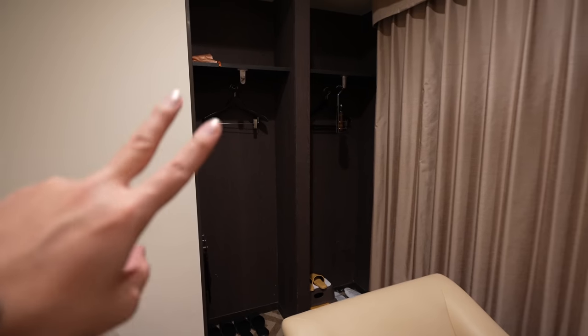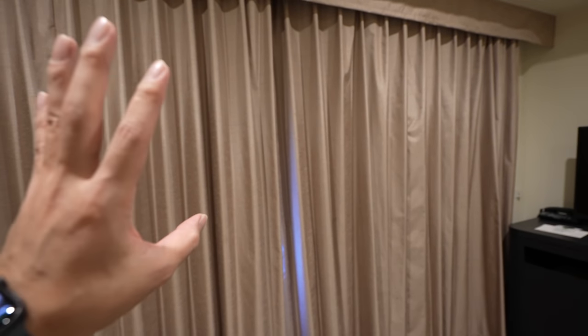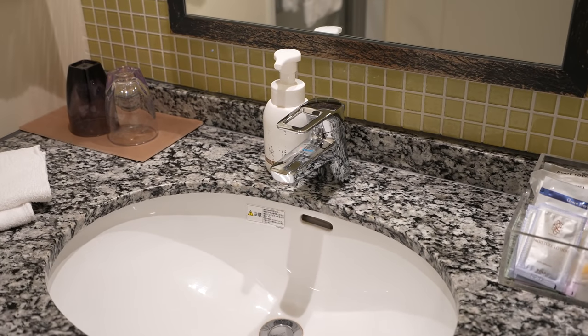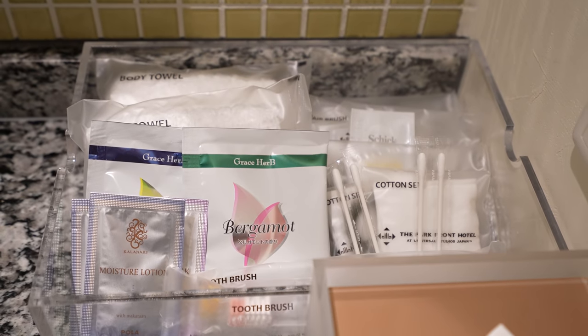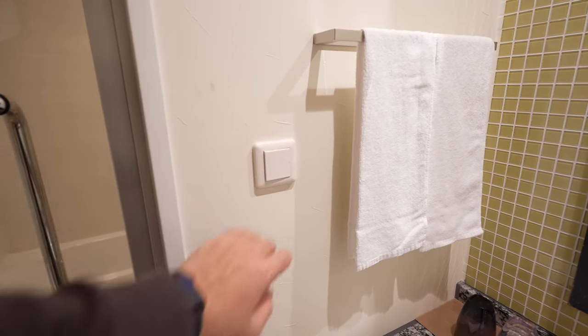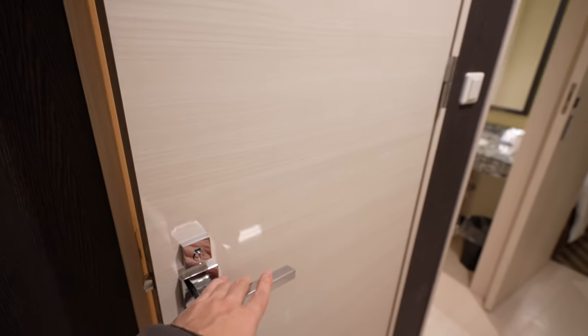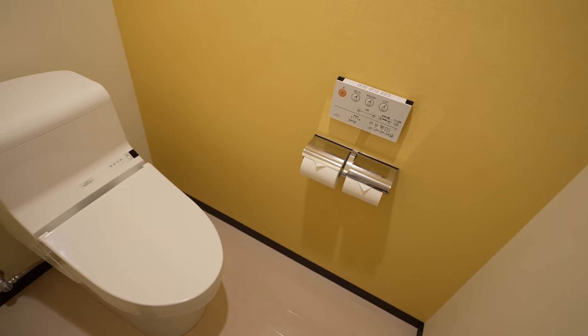There are two separate places where you can hang and put your stuff, so if you come here as two people, you should be fine. Here we have a really nice view, but I want to save that for later. Let me show you guys the other part of this hotel. That's the bathroom — really clean — and we have amenities here: toothbrush, shavers, and other stuff. The restroom is separate. Clean.